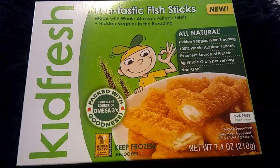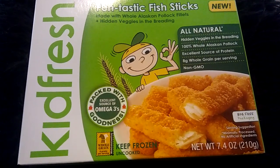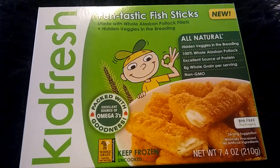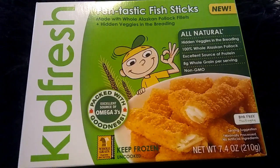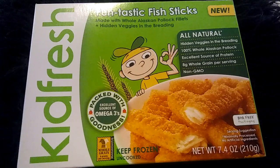I have a deal for you guys today. This is an absolute freebie — a very easy freebie. However, you have to be in a New England area or you have to have a Shaw's. So if you do not have a Shaw's, I'm very sorry, but this freebie is not going to be for you.